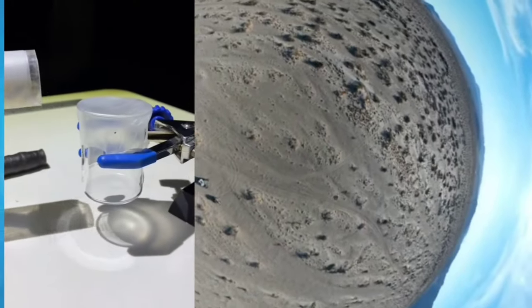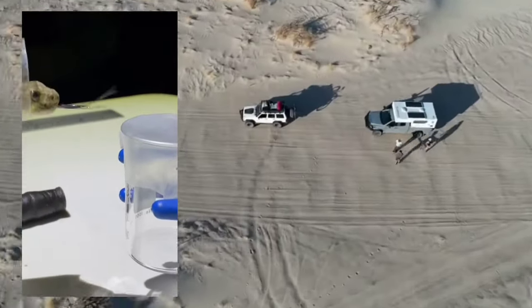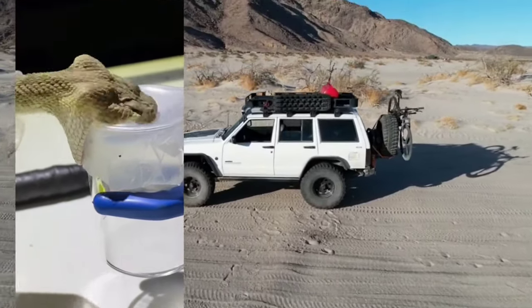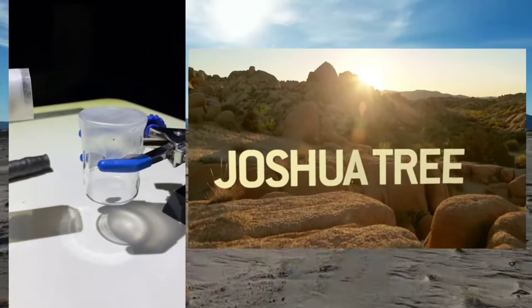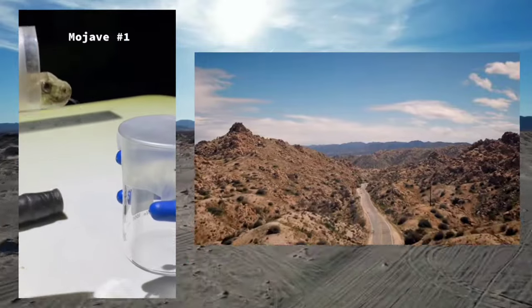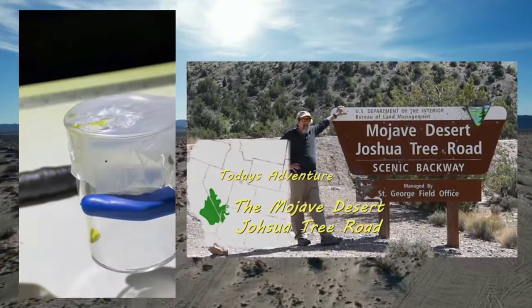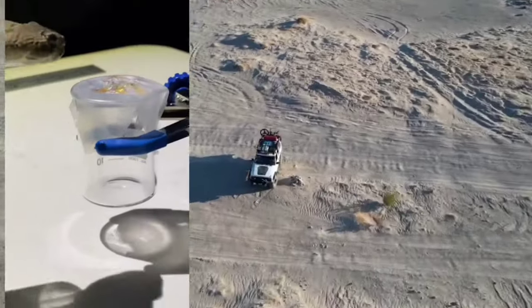A rattlesnake bite is among the most terrifying and deadly snake bites anyone can experience. In this video, we'll explore one of the most iconic and feared reptiles of the desert southwest, the Mojave rattlesnake. Don't try this at home — we're milking Mojave rattlesnakes for a research project we're doing where we're studying their benefit. Whoa! Holy crap.